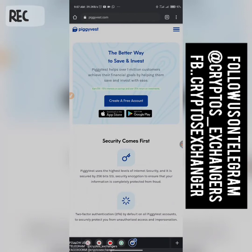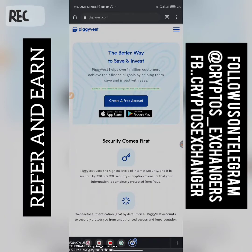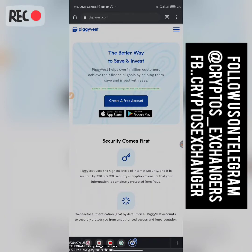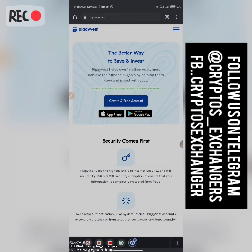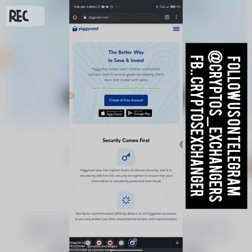One thing I actually like about PiggyVest is that once you use anybody's referral link, the person whose referral link was used will get a token of 1,000, and the person that actually used the referral link will also get 1,000 — once the person that was referred completes the KYC. KYC simply means Know Your Customer — putting in your BVN, your ID card and all those normal verification processes. Once you complete it, the free 1,000 will be received by both parties.